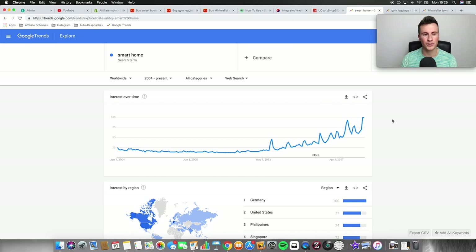The first niche I want to show you is smart home technology — things like the Amazon Alexa, Google Home Hub, and Apple's equivalent. What I tend to do when choosing niches is use Google Trends, because it's absolutely brilliant. You just put a search term in and it clearly shows you the popularity of that search. As you can see, it's slowly and steadily increased, and the most popular it's ever been was last month.